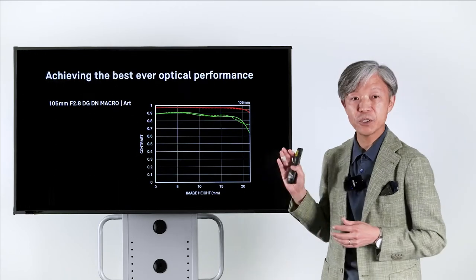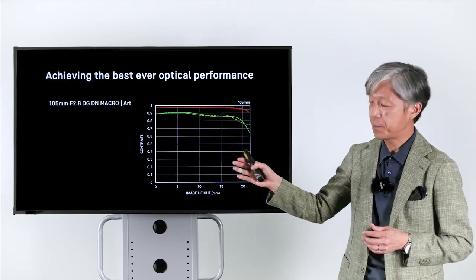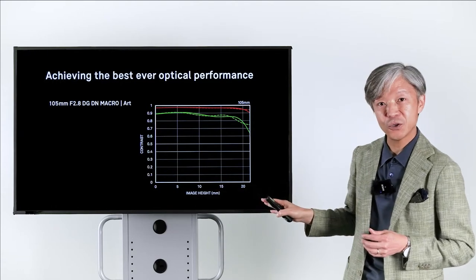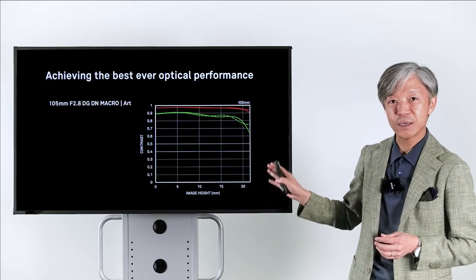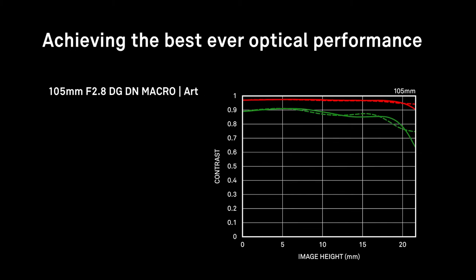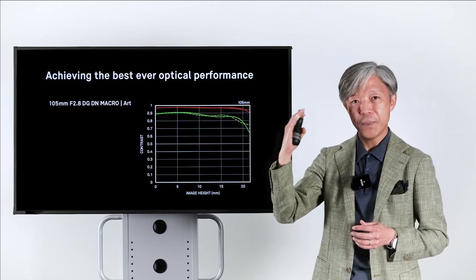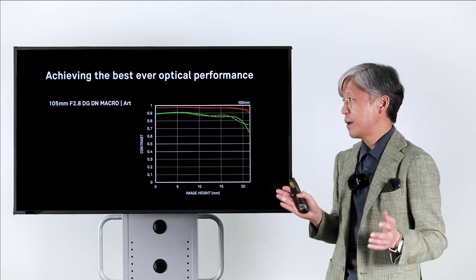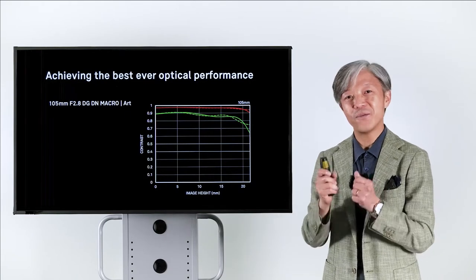The first goal is the best possible optical performance. Let's check the MTF performance of this brand new 105mm macro. The vertical axis shows optical performance and the horizontal axis shows image height. The left-hand side shows the center of the image and the right-hand side shows the corner. The red line shows performance at low spatial frequency and the green line shows performance at higher spatial frequency. The higher the curves, the higher the optical performance. As you can see, this 105mm macro performs very well from center to corner and from low to high spatial frequency, meaning you can expect a very sharp image with fine details.